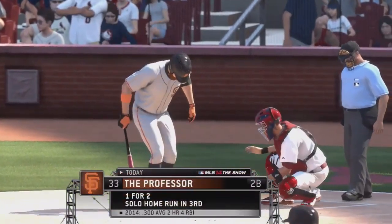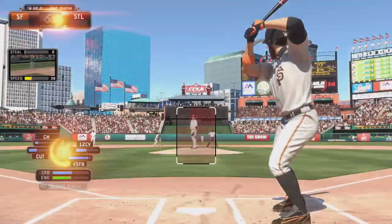Professor will dig in now — one for two to this point. Second baseman, Professor.